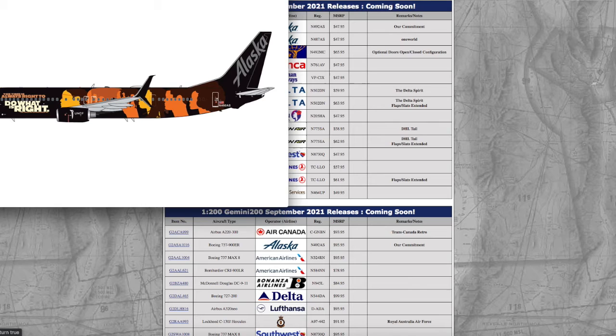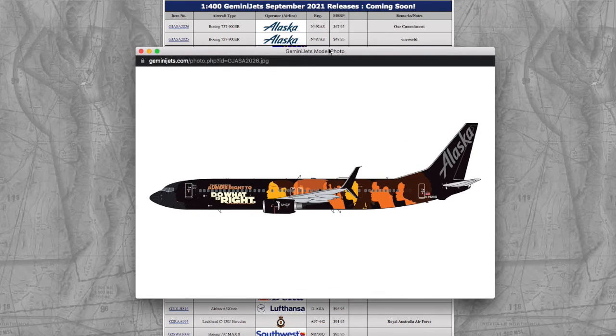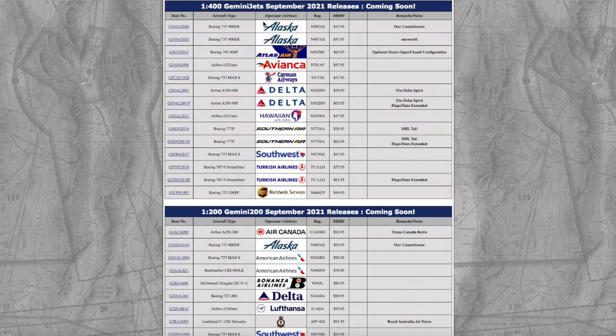Starting off with the 1:400 releases, we have this Alaska 'Our Commitment' 737-900ER. Now this looks pretty nice, but I'd rather go for the one that NG released, just because NG has a much better 737 mold. Registration on this model is N492AS, and MSRP is $47.95.